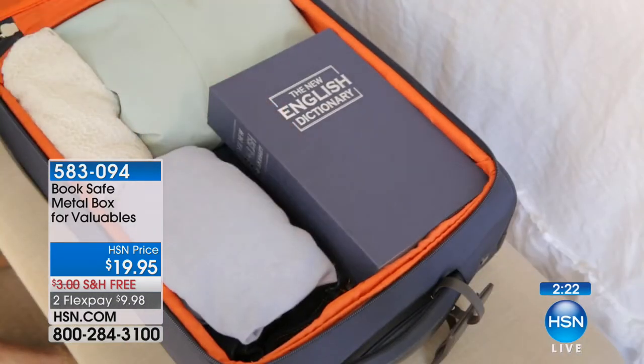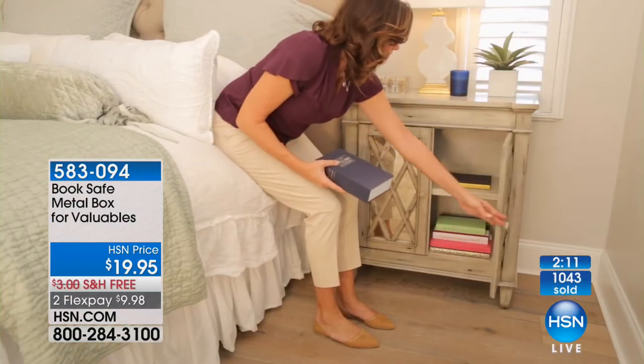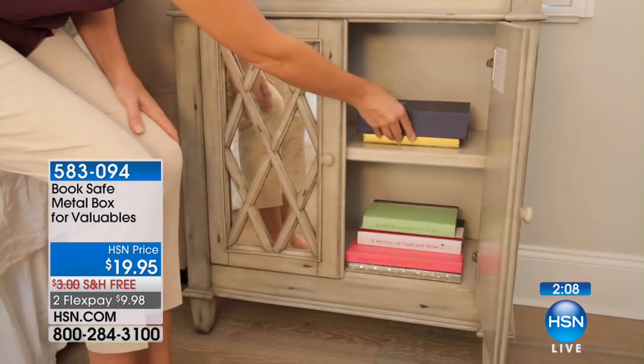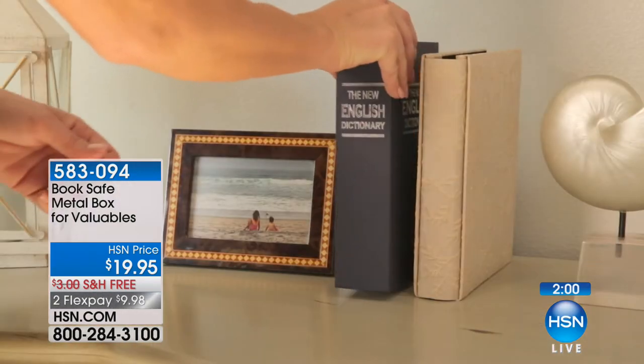When you rent a place at the beach or an Airbnb — there's no safe there. Take this with you, because cleaning people come in. Don't leave jewelry or cash or passports lying around. This is an easy item to keep with you, with so many uses — from a kid's collection or diary, all the way up to precious jewels and cash.